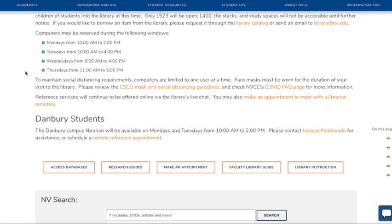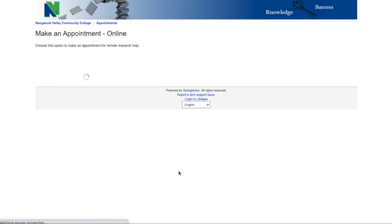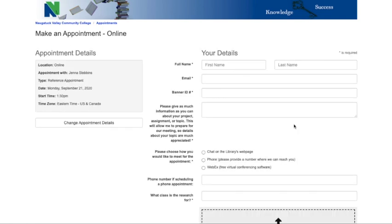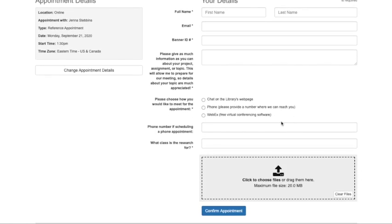Another service that the library offers is one-on-one virtual reference appointments. You can schedule one using the Make an Appointment button on the library homepage. Once you select the appointment option, you can choose the librarian you'd like to meet with, the desired date and time of the appointment, and how you'd like to meet. Librarians are able to assist using video and screen sharing software like WebEx or Teams, over the phone, or using chat on the library's homepage.